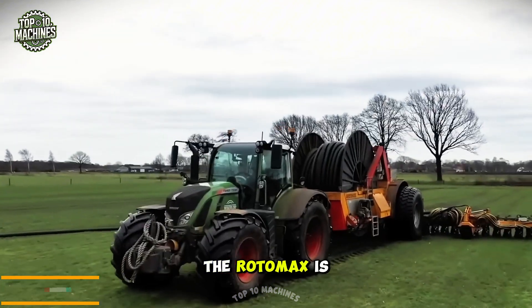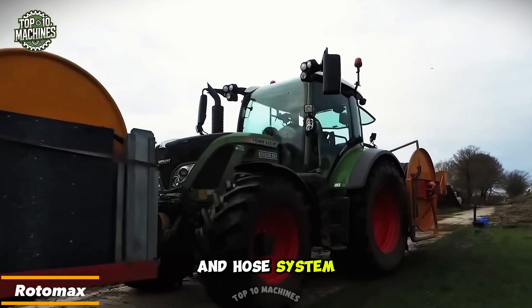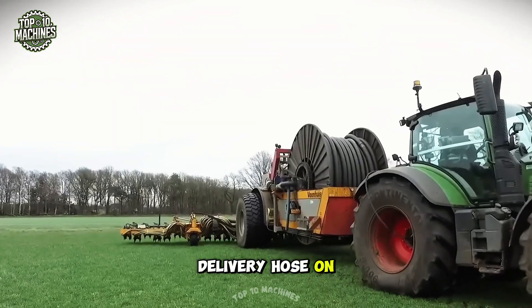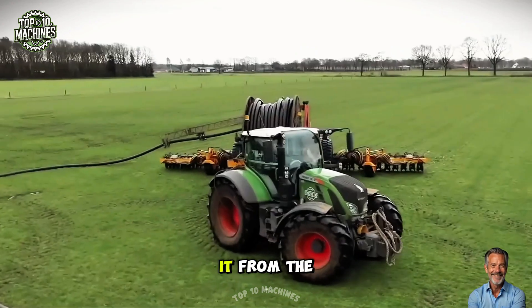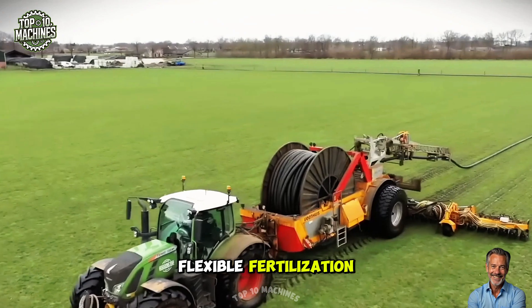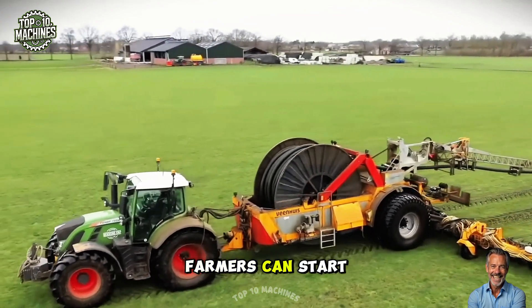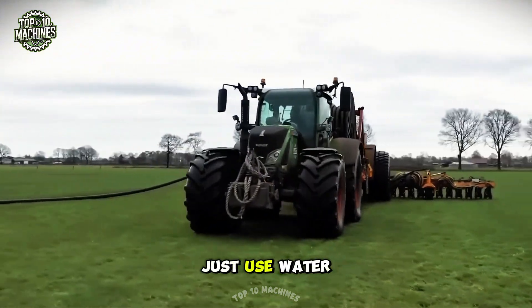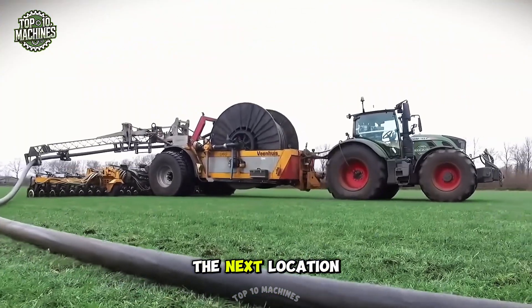The Rotomax is a revolutionary slurry injector and hose system. Unlike conventional systems, it lays the delivery hose on the ground with a pivot arm and lifts it from the same spot, allowing for fast, flexible fertilization. Once hooked up in the field, farmers can start spreading immediately. Cleaning is quick — just use water or air before moving to the next location.